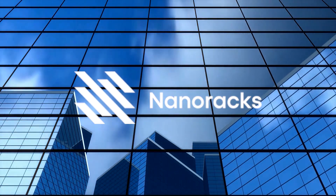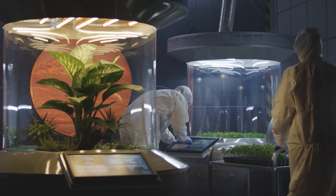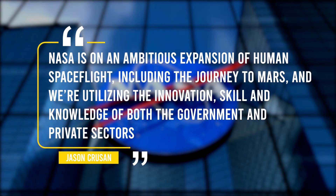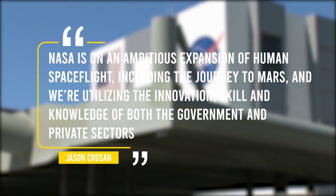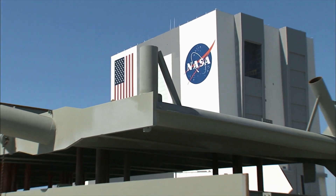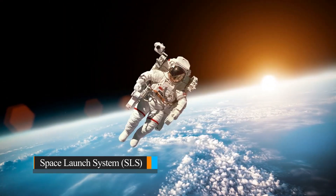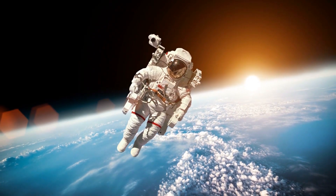The habitation systems would have the task of providing a safe place for you to live as you further the mission of extending our stay beyond Earth and into Mars. Jason Crewson, director of NASA's Advanced Exploration Systems, stated: NASA is on an ambitious expansion of human spaceflight, including the journey to Mars, utilizing the innovation, skill, and knowledge of both the government and the private sectors. The next human exploration capabilities needed beyond the Space Launch System rocket and Orion capsule include deep space, long duration, and in-space propulsion.